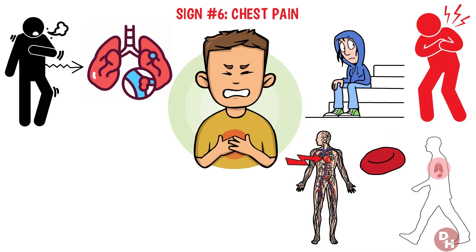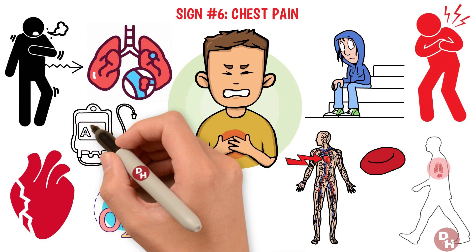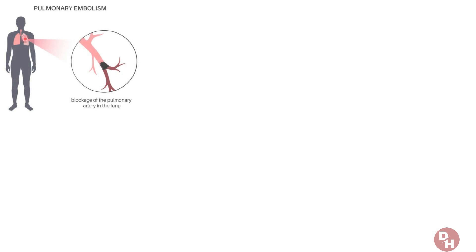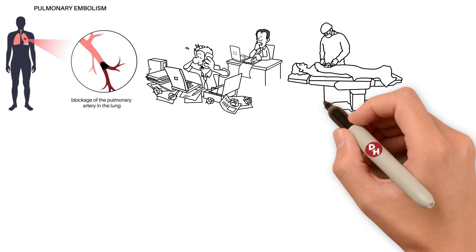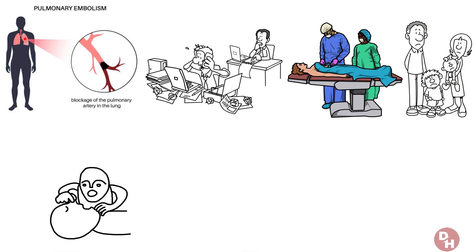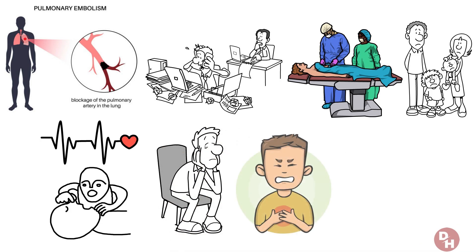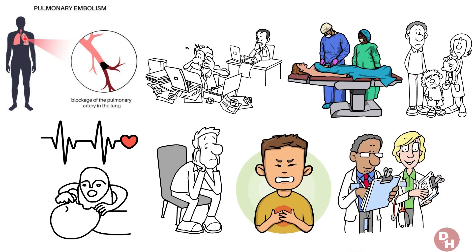This not only causes pain, but can lead to more severe complications, including heart strain and decreased oxygen levels in your blood, making prompt medical evaluation and treatment essential. Recognizing chest pain as a potential sign of a pulmonary embolism is crucial, particularly if you're at risk due to factors like prolonged immobility, recent surgery, or a history of blood clots. Other symptoms to watch for include shortness of breath, rapid heartbeat, and even fainting. Chest pain is a well-known alarm bell, yet there's a sign that might seem completely unrelated to your heart or lungs.